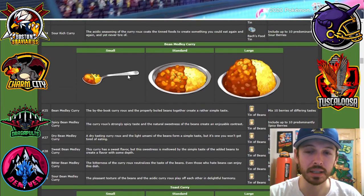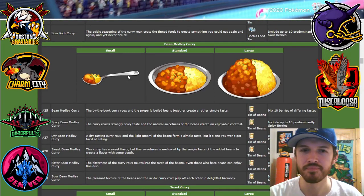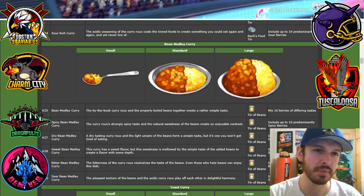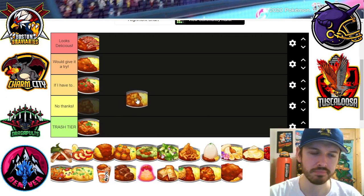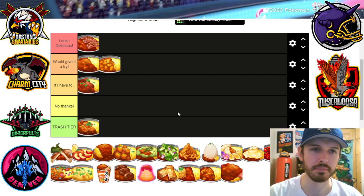Next we got the bean medley curry. This one's interesting — a tin of beans. What do they look like? Maybe pinto beans, or like a white navy bean. I would try it. I think if you add some spice it could be like chili over rice, which is pretty good. I like chili over spaghetti too — if you've ever tried that, pretty delicious. So I'd give it a try.